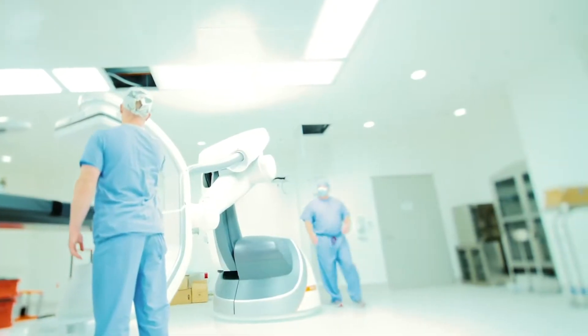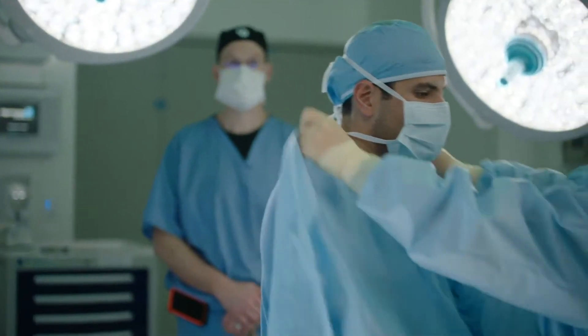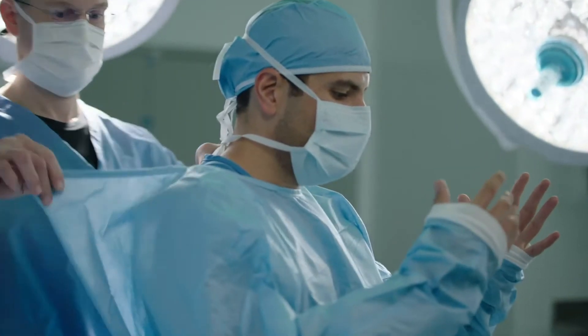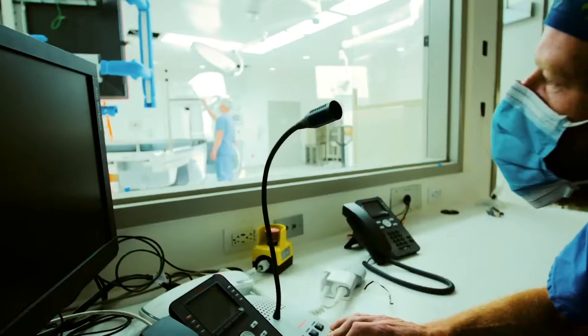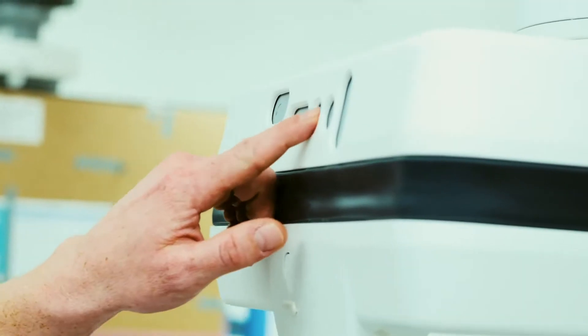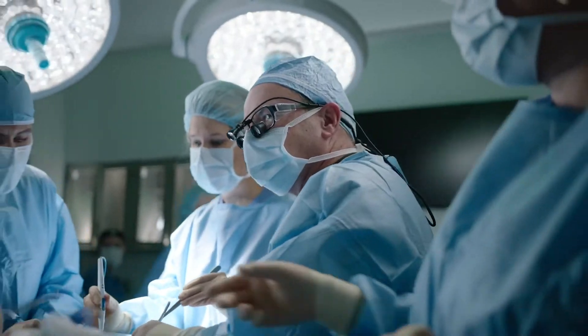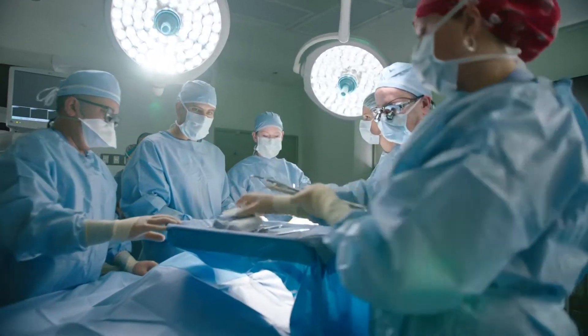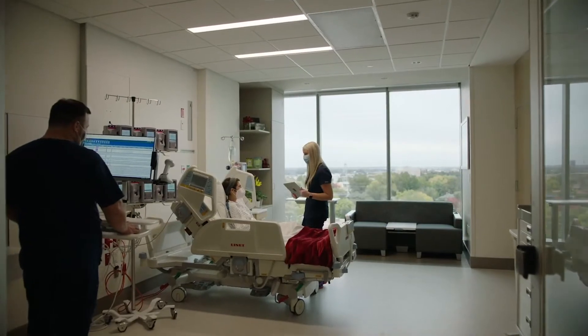The biggest thing that I'm looking forward to with this new tower is what we call the hybrid OR. This facility offers us the ability to bring every discipline conceivable to the care of any patient that needs it. It's going to allow us to really drive home not only our visualization at a much higher resolution within the operating rooms, but it's going to allow trauma, vascular, or neuro all in the same room for the same case. We're expanding our operating room capabilities by 50%, and we're able to step completely into a new perioperative complex.